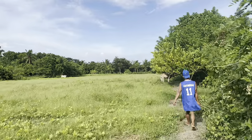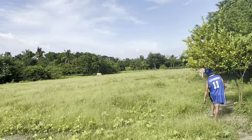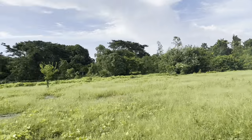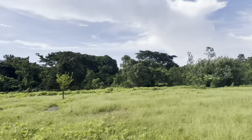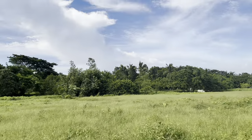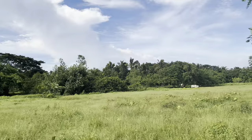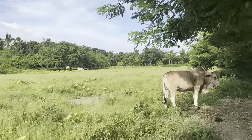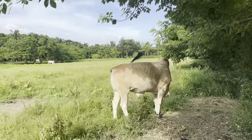I think the main reason why the fruit-bearing trees are not existing here anymore is because the owners allowed the cows to graze here. It's actually bad — the cows make the soil not fertile for the plants.